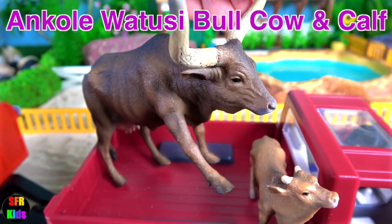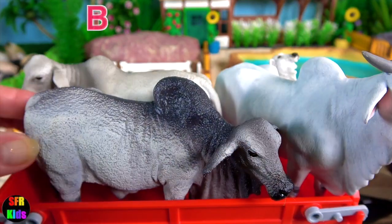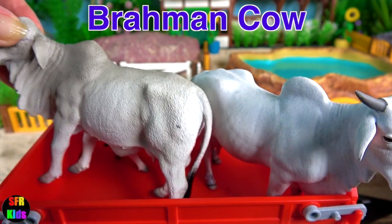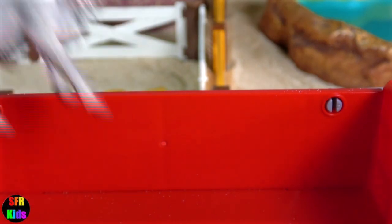Angkor Watuzi Bull, Cow and Calf. And here comes the Brahman Bull, the Brahman Cow and the Angkor Cow. And that's the little Brahman Calf.